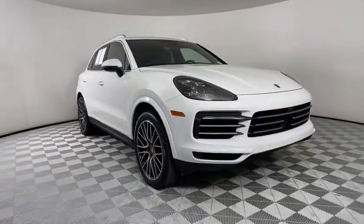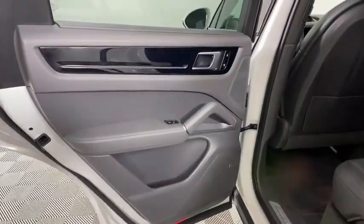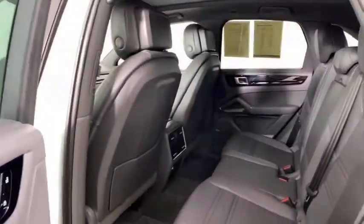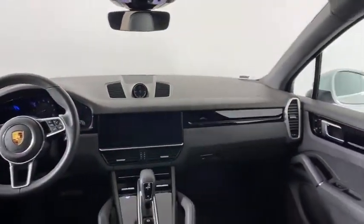Keyless entry, steering wheel audio controls, power passenger seat, leather-wrapped steering wheel, Bluetooth, adjustable steering wheel, power steering, aluminum wheels, keyless start, hard disk drive media storage.